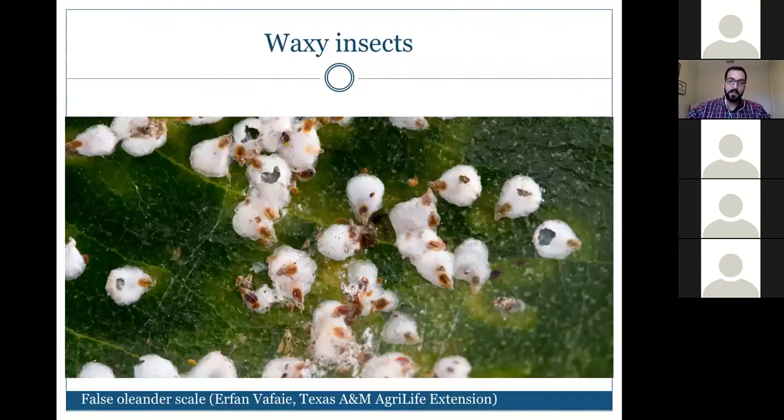The false oleander scale is a hard or armored scale. The key difference between armored and soft scales: armored scales do not produce honeydew. So if you see an infestation but no honeydew or sooty mold, you're dealing with an armored scale. This matters for treatment decisions — some insecticide labels specify hard or armored scale while others specify felt scale, so correct identification is essential.